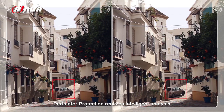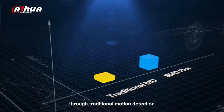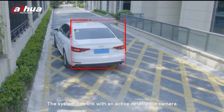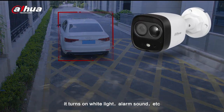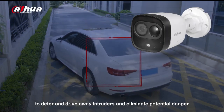Perimeter Protection realizes intelligent analysis based on tripwire and intrusion. SMD Plus was upgraded with filters for humans and vehicles through traditional motion detection in order to reduce false alarms and improve alarm accuracy. The system can link with an active deterrence camera. When intrusion is detected, it turns on white light, alarm sound, etc., to deter and drive away intruders and eliminate potential danger.